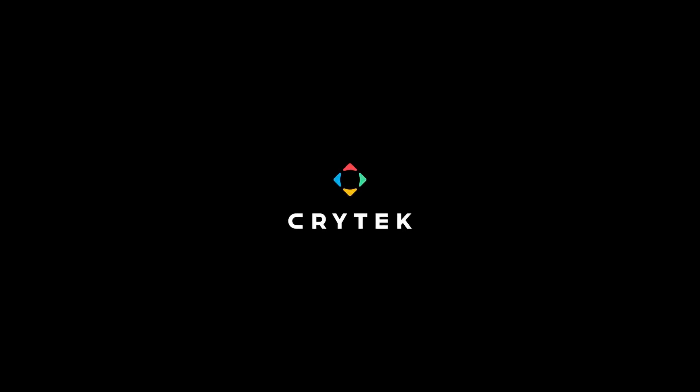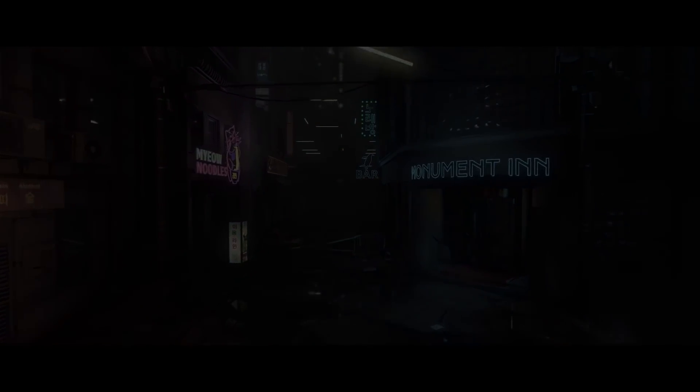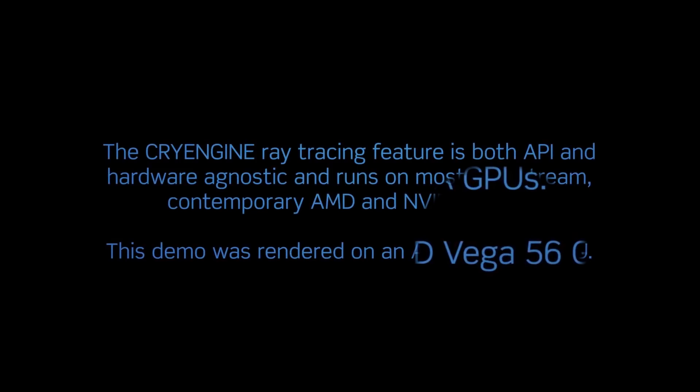In a recent demo by Crytek, the company behind the ever-famous 'Can It Run Crysis' meme, they unveiled a demo that demonstrates real-time ray tracing using, get this, a Vega 56. We're talking current-gen tech without any special cores or features, and in the video they outright state that this works on most mainstream AMD and NVIDIA graphics cards.